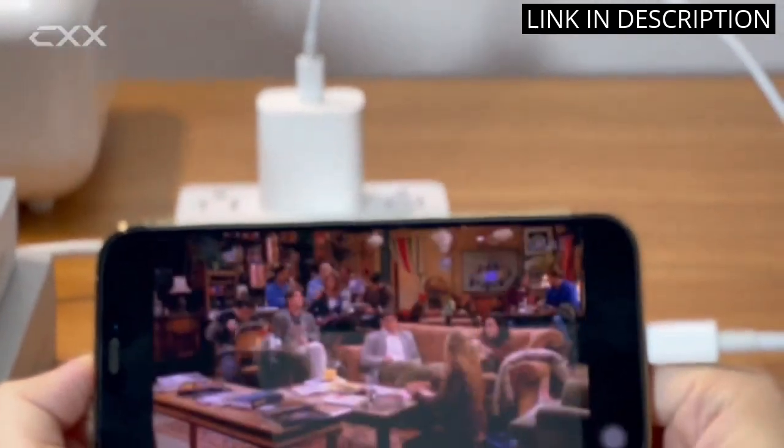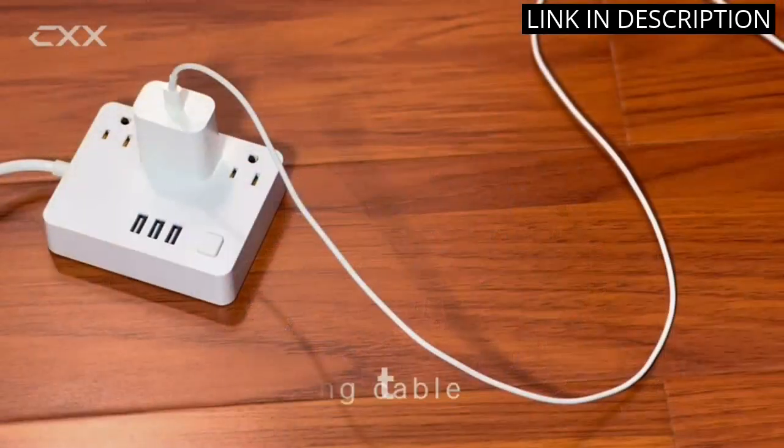Overall, I highly recommend the iPhone Charger Fast Charging 2-Pack for any iPhone user.